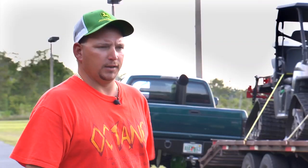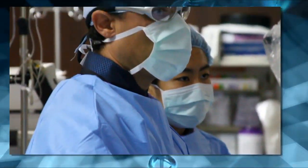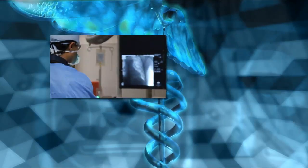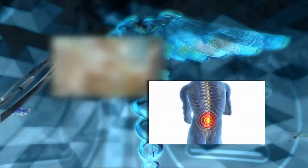His lower back and legs were always numb, his feet were tingling all the time, and his toes tingled. The standard surgical procedure is a spinal fusion, where the damaged discs are removed and the adjacent segments are fused together.